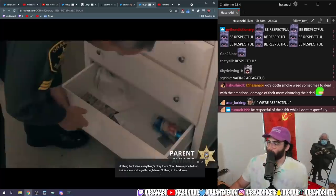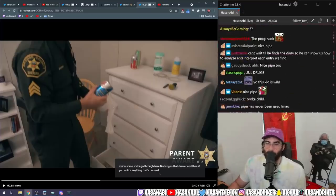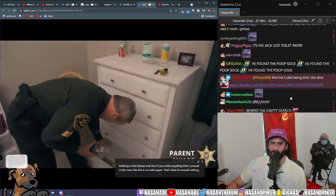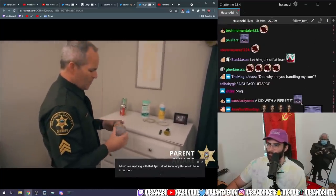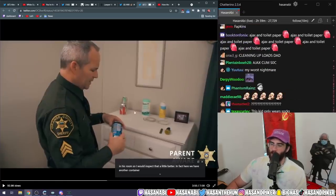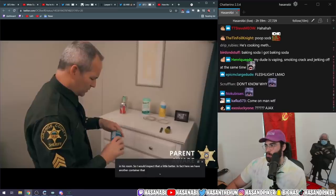Nothing in that drawer. If you notice anything unusual in the room — bro, that's his jerk-off napkins, are you kidding me? It's toilet paper, that's kind of unusual. Ajax — I don't know why this would be in his room. Here we have another container. The kid's an idiot if he's putting the Ajax at the bottom of the drawer. Why wouldn't you put it under the sink? That we will talk to him about.